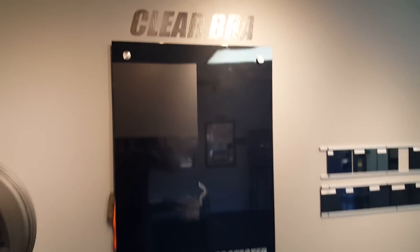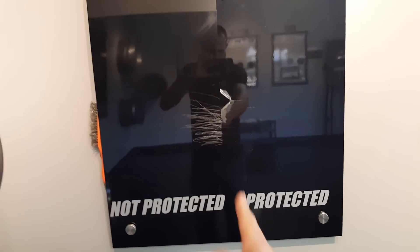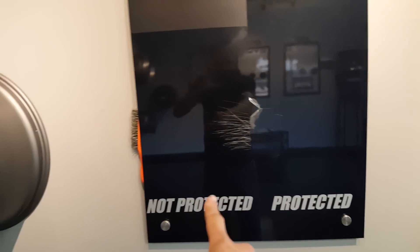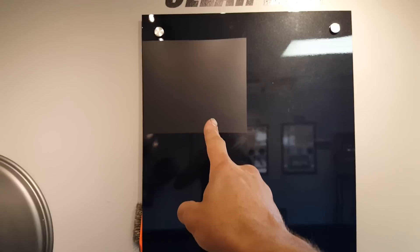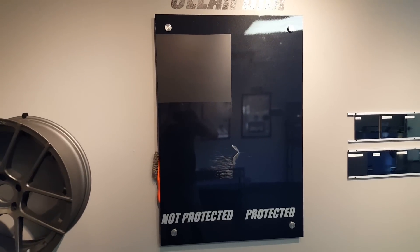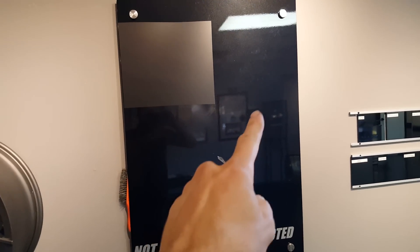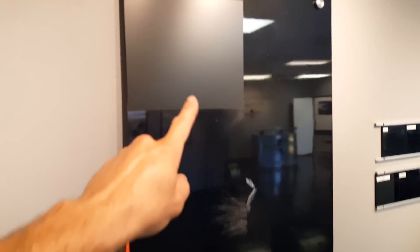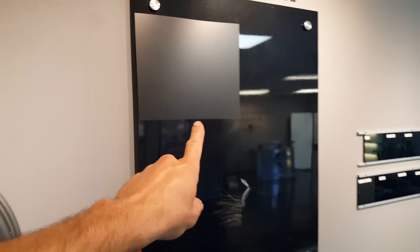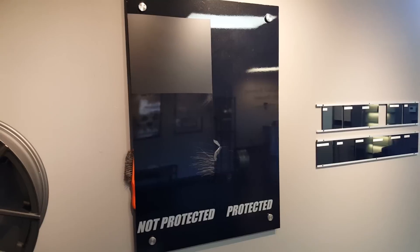This is our clear bra display. You can see here we have a piece of clear bra on this half, split right down the middle — this is protected, this is not protected. This is actually a satin clear bra, so anybody with frosted paints or satin color paints, we have a protective coating for that too. Most clear bras are glossy though — everybody wants the glossy clear bra to match their glossy paint. We can also wrap a full vehicle in this satin clear bra and give you that frosted type paint job while being fully protected, which is pretty cool.